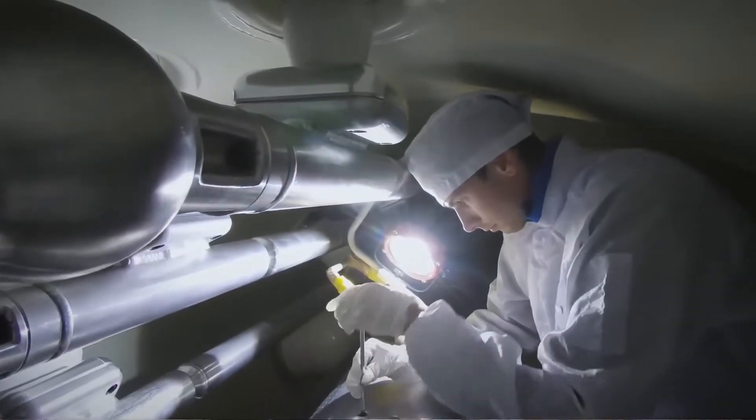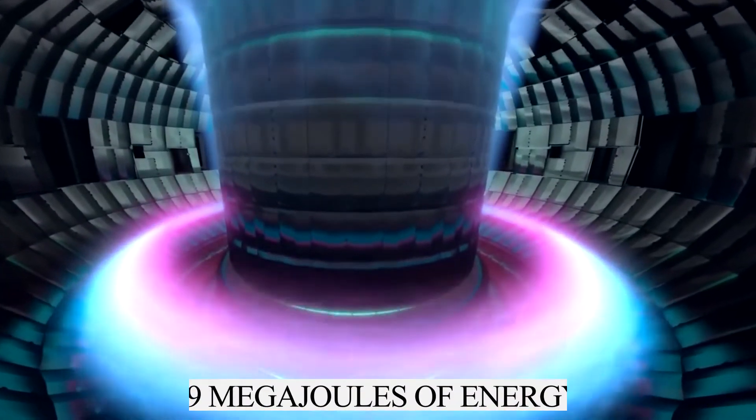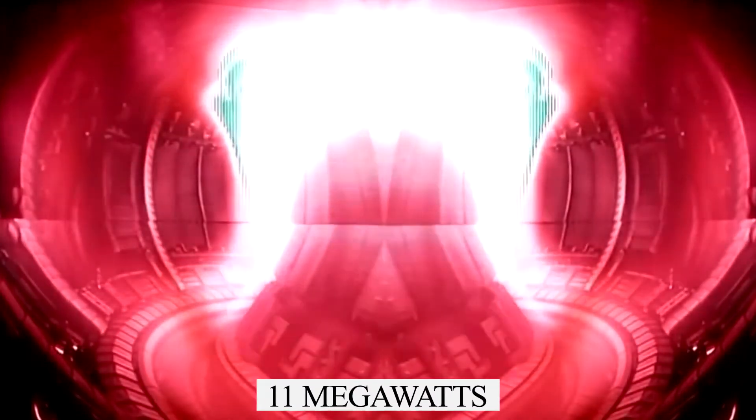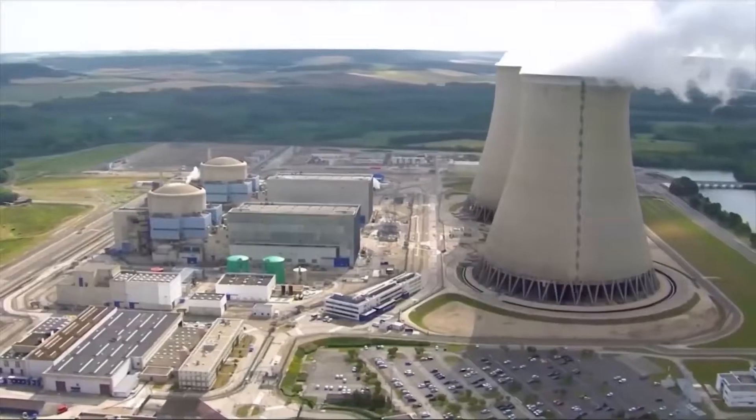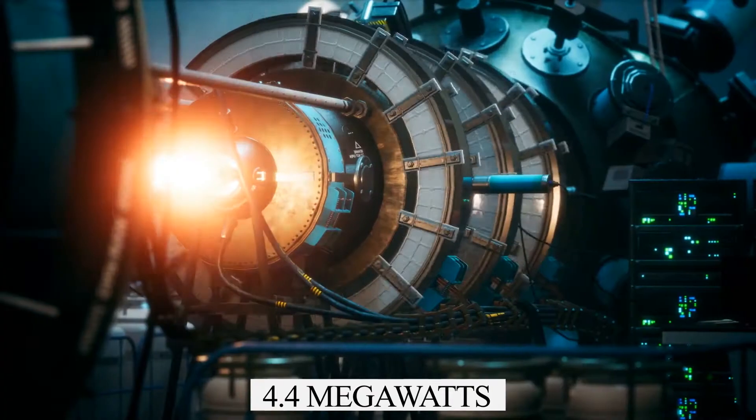In the experiment, the fusion reactions at the European Joint Project JET achieved 59 megajoules of energy over a 5-second period. Expressed as a unit of power, that comes to just over 11 megawatts averaged over 5 seconds. The previous record of 22 megajoules was the equivalent of 4.4 megawatts averaged over 5 seconds.